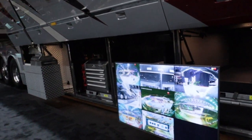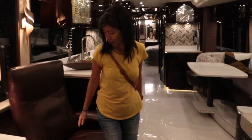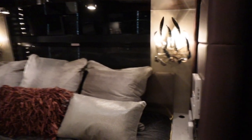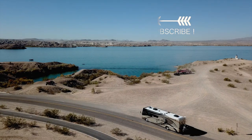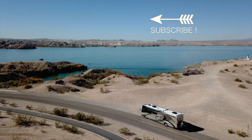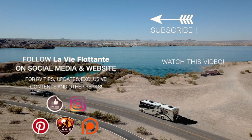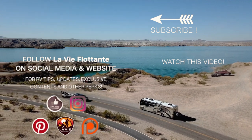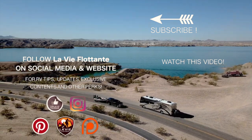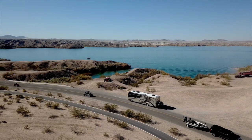Next time, we are going to show you another Prevost converter coach — Millennium Coach. You will love this one, so stay tuned for our next episode. Don't forget to subscribe to our channel and click the little bell for notifications. Give us a like if you enjoyed this video, and comment below if you have any questions. You can also find us on Instagram, Pinterest, Facebook, and Patreon. We'll see you next time.